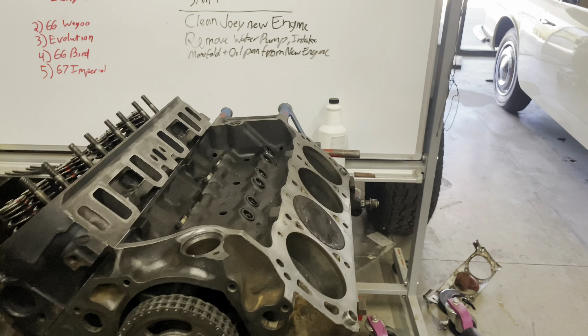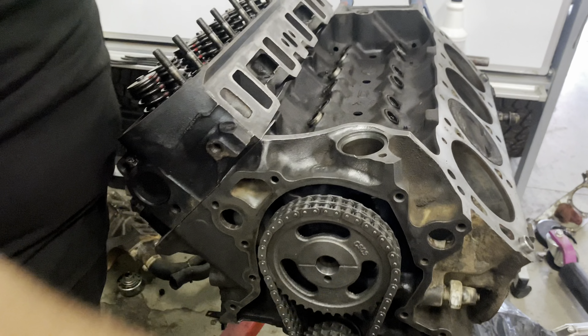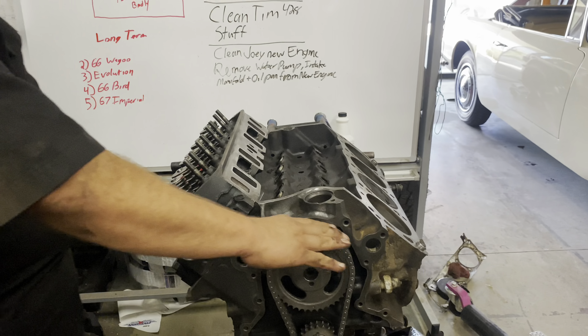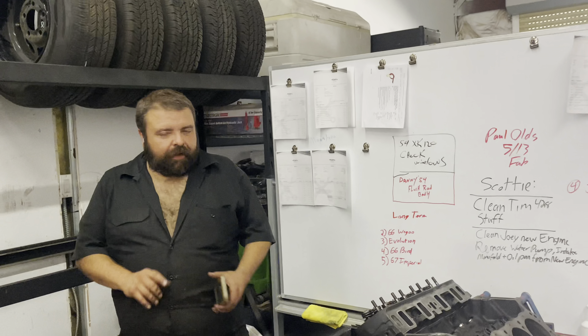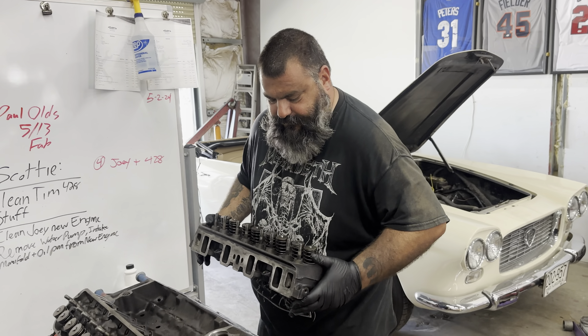Don't even get me started. All right, anyway, we'll get you guys an update video here in just a moment. I'm cleaning this up real quick. He's going to stick the bolts on that, and the timing cover is actually getting clean in our fancy dancy machine.